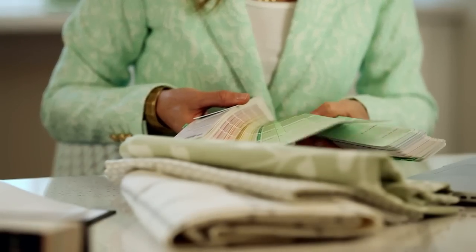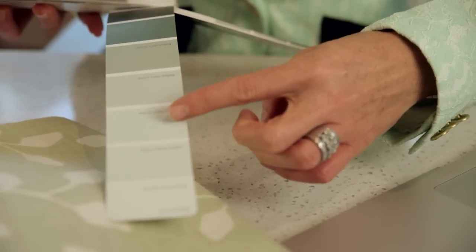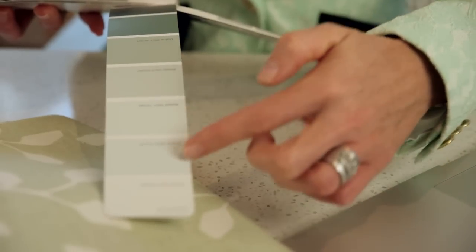Now if you're stumped about that wall color, here's my easiest advice. Match the color that you love best in your fabric, which happens to be a sort of a watery green tone. Look on the paint chip and go up a few colors lighter than the color that matches the color in your fabric, and you will have a beautiful complement for your walls. It won't be too overpowering, but it will be lovely.